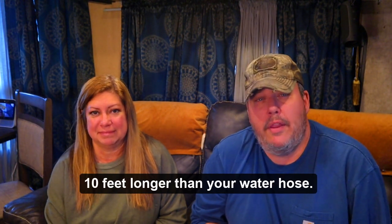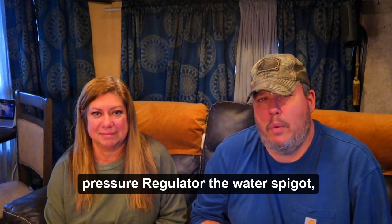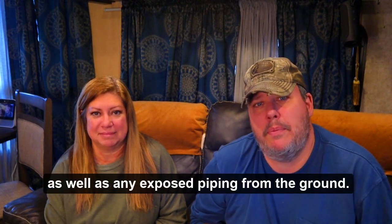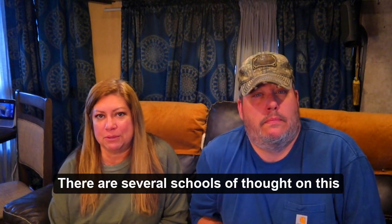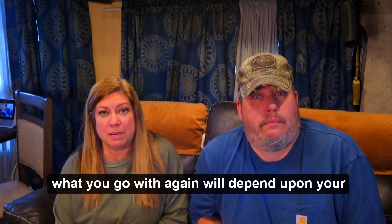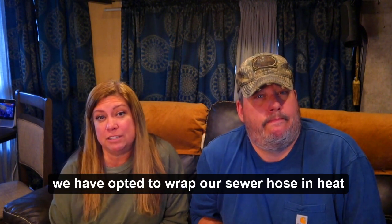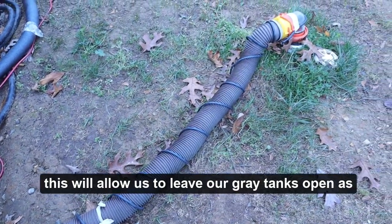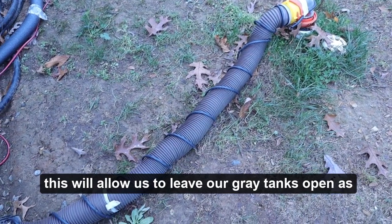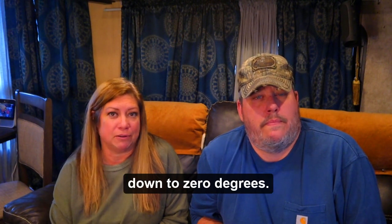If you're going to go the DIY route, make sure you buy your heat cable about 10 feet longer than your water hose so you can wrap it around your water pressure regulator, the water spigot, as well as any exposed piping from the ground. Next up: sewer connections. There are several schools of thought on this. What you go with will again depend upon your temperatures and your rig setup. We have opted to wrap our sewer hose in heat tape as well as the exposed end of the plastic sewer pipe from the RV and the gate valve. This will allow us to leave our gray tanks open as we usually do, and should keep the water hose from freezing down to zero degrees.